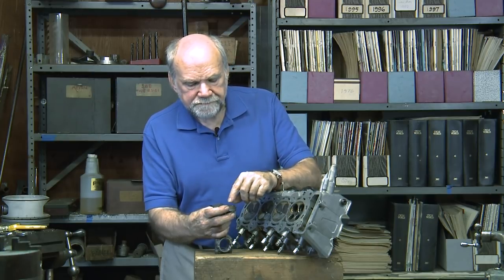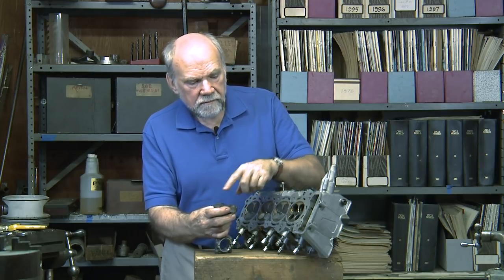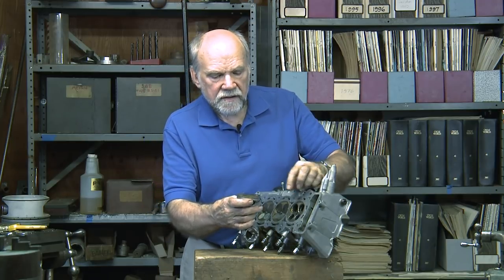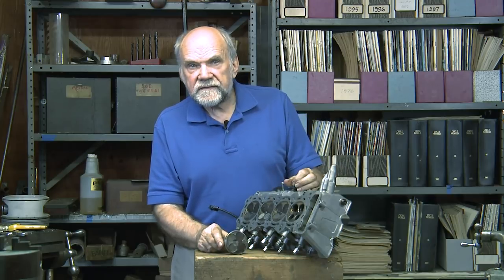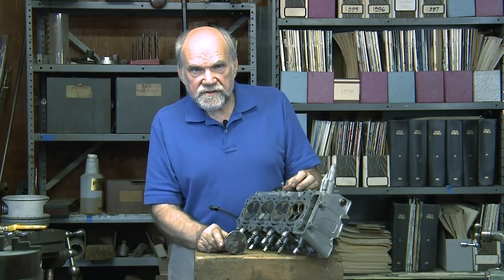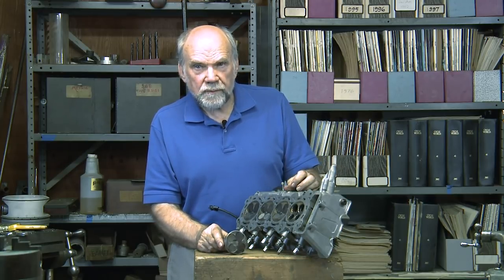Having a central spark plug and having the combustion chamber be just these valve clearance pockets means that this is a very compact, fast-burning combustion chamber, which is just what a sport bike engine needs.